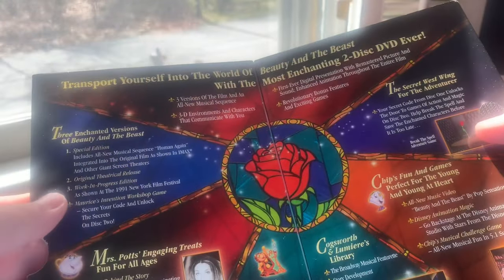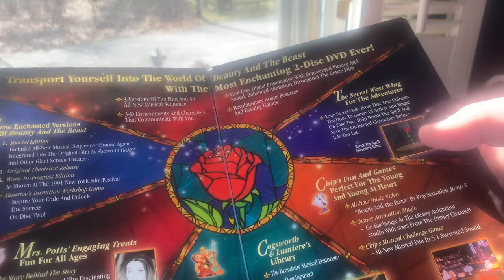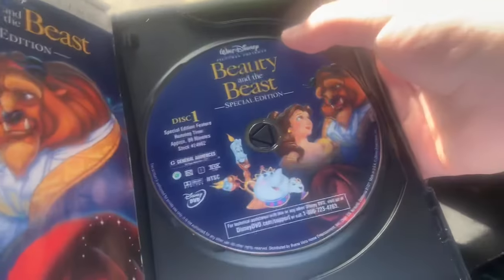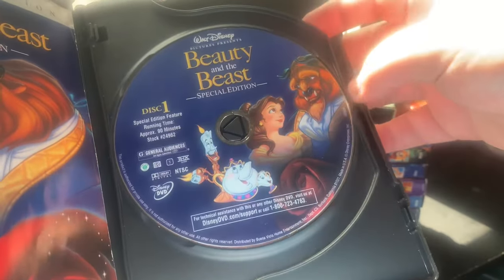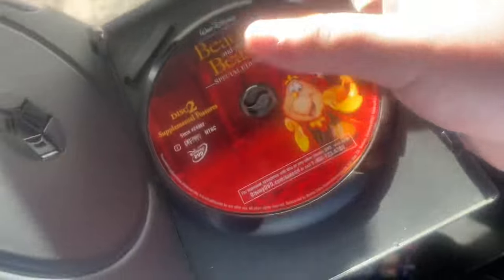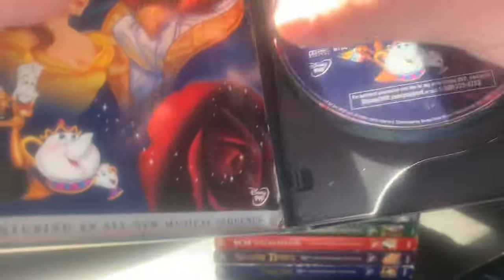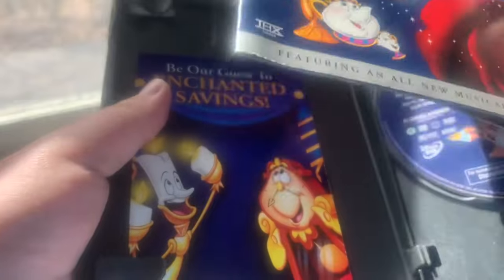This was also the first Disney DVD to be released with a slipcover that has a velcro flap. Opening it up: Disc One has the movie with Belle, the Beast, Lumiere, Mrs. Potts, and Chip. Disc Two has the bonus features with Lumiere and Cogsworth. I haven't looked at the inside of these DVDs in almost three years, so this is exciting. You also get the Beauty sweepstakes insert.